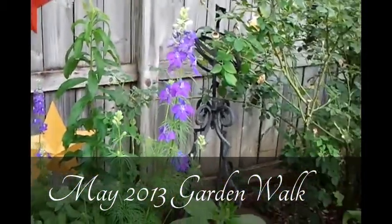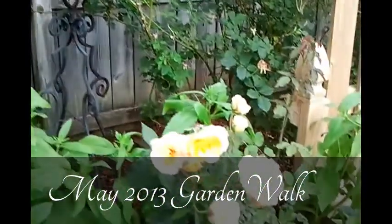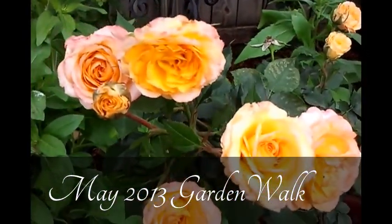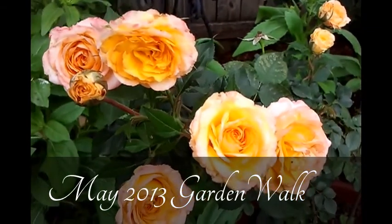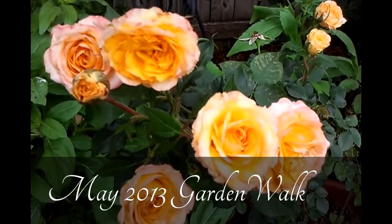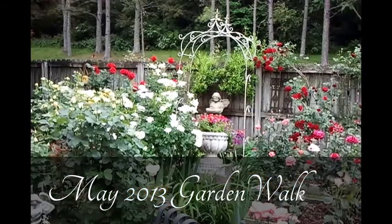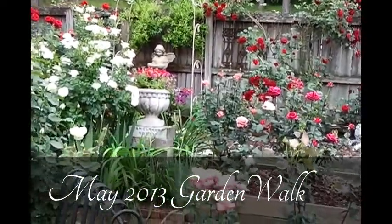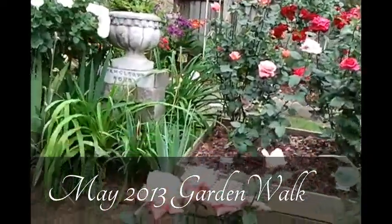We've got several annuals and perennials in bloom, and we come now to some blooms of Autumn Splendor, a beautiful mini-flora rose that you've seen on these videos in the past. They are still blooming beautifully — we have just some beautiful roses in bloom this week.